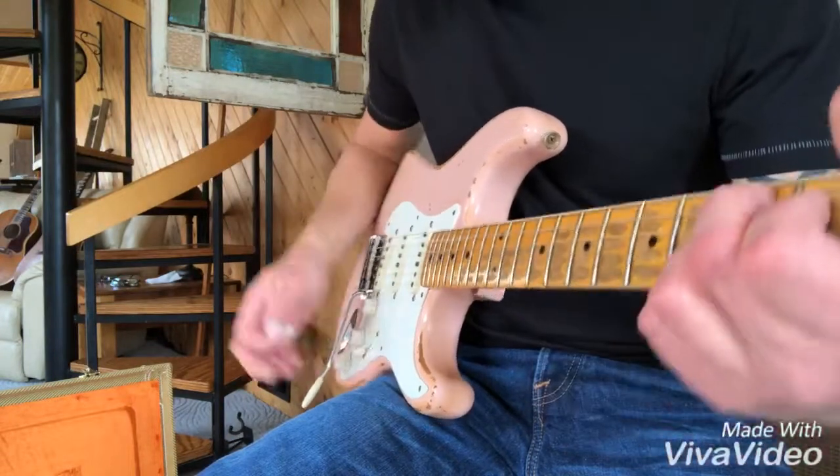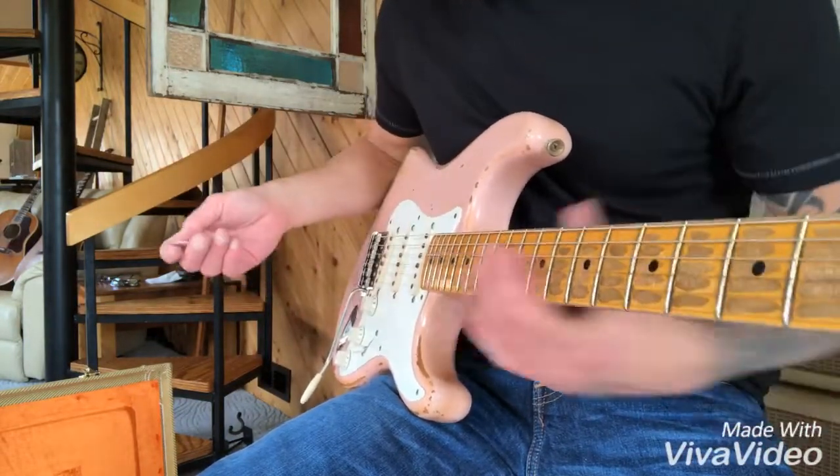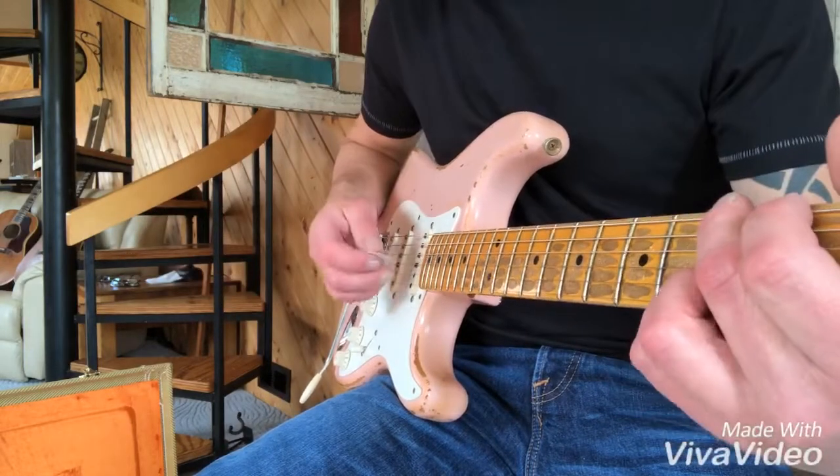I probably haven't played it in a couple years. I ain't even looked at it. I didn't even tune it at all — it was pretty much in tune.